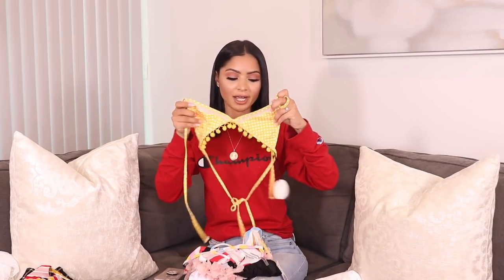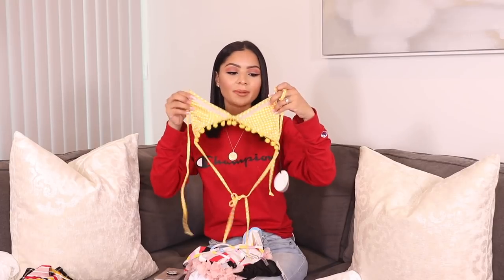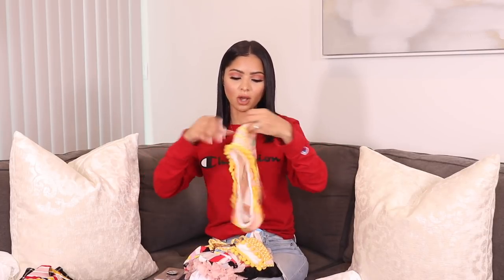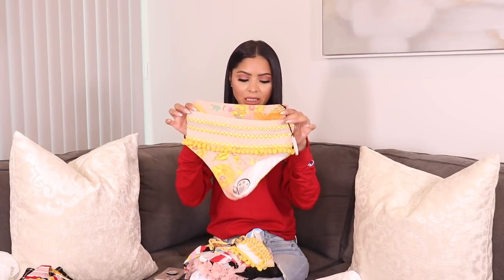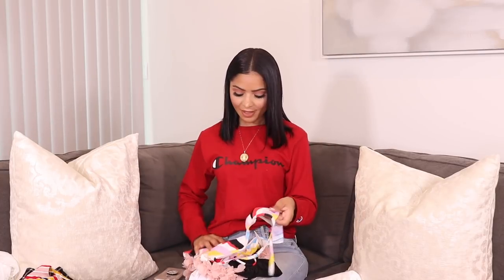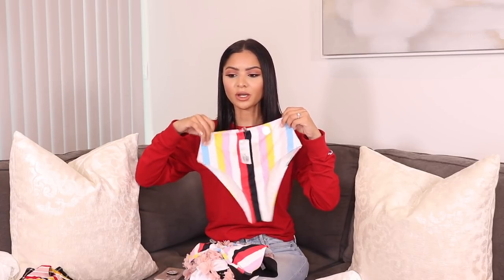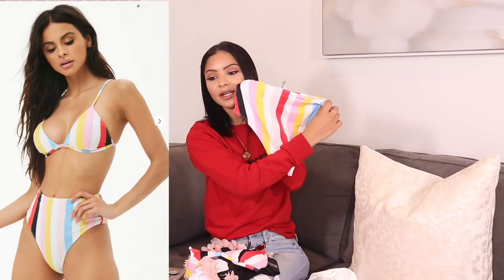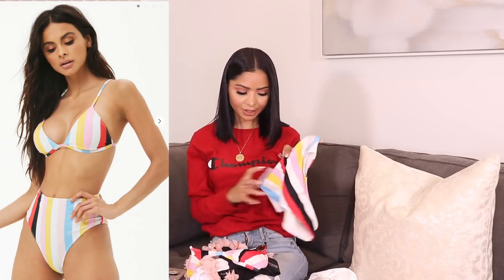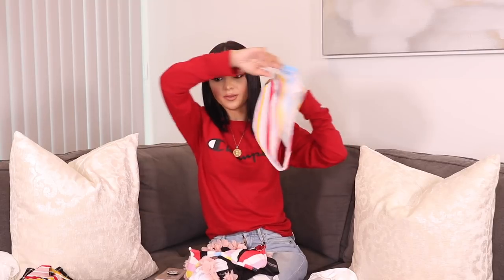I can't wait to wear this. I did try it on already and I love it. I got the top in an extra small but I wish I would have gotten a small because it runs a little bit on the smaller side. The bottom is also an extra small, but I feel like the underwear runs a little bit big, so you might want to size down on the underwear and size up on the top. Then this next one is from Forever 21 — I found it browsing the store a few days ago. It's also a high-waisted bottom and I love the bright colors.